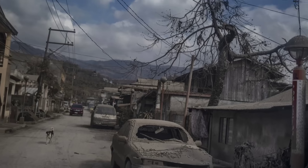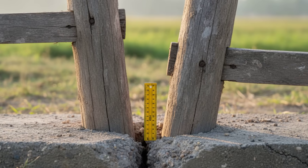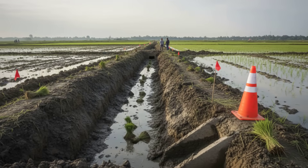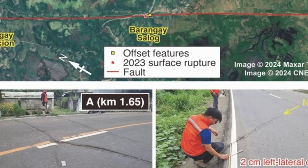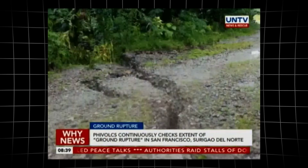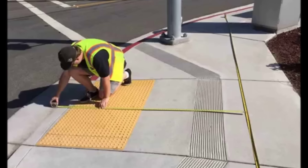Each new tremor brings a fresh wave of anxiety, especially for families whose homes sit near visible fault traces. The scars left behind are not just numbers on a dashboard. On the outskirts of Bogo City, a fence now stands offset by several centimeters, its posts no longer aligned. In San Remigio, a rice paddy is sliced by a narrow, muddy trench that didn't exist a week before. These ground-level breaks are the surface expression of deep fault slip. Roads once straight now bend abruptly, concrete steps up or down where the earth has shifted sideways — sometimes by the width of a hand.